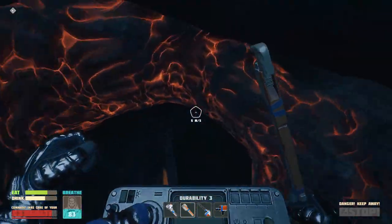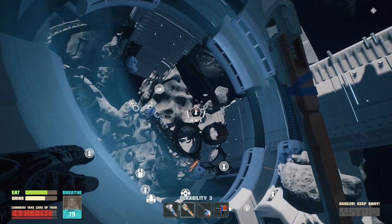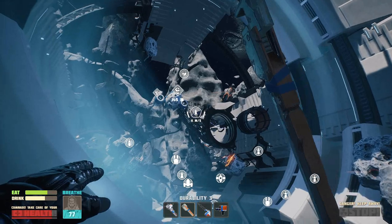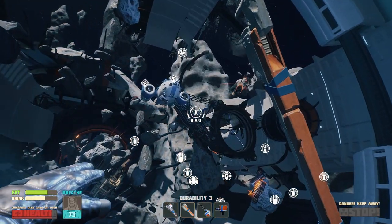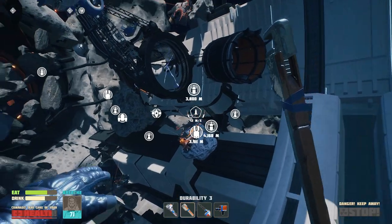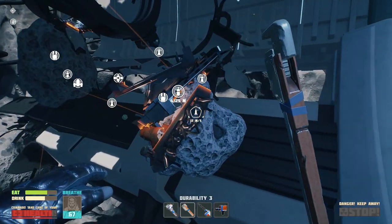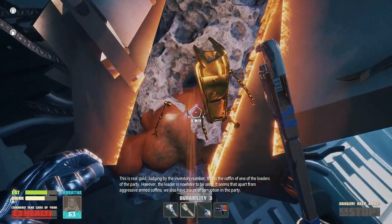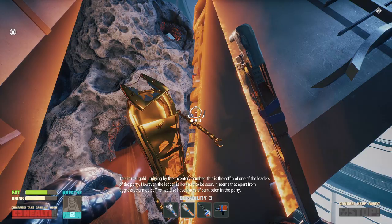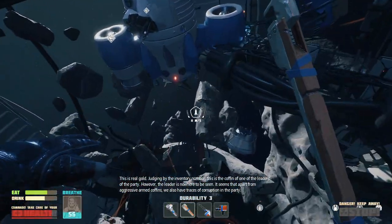Coffins have arms. Anything special here? Alright, I'm gonna go back and get some air, and then grab my... I think because there's so much stuff around I was just gonna explore it. This is real gold. Judging by the inventory number, this is the coffin of one of the leaders of the party. However, the leader is nowhere to be seen. It seems that apart from aggressive armed coffins, we also have traces of corruption in the party.